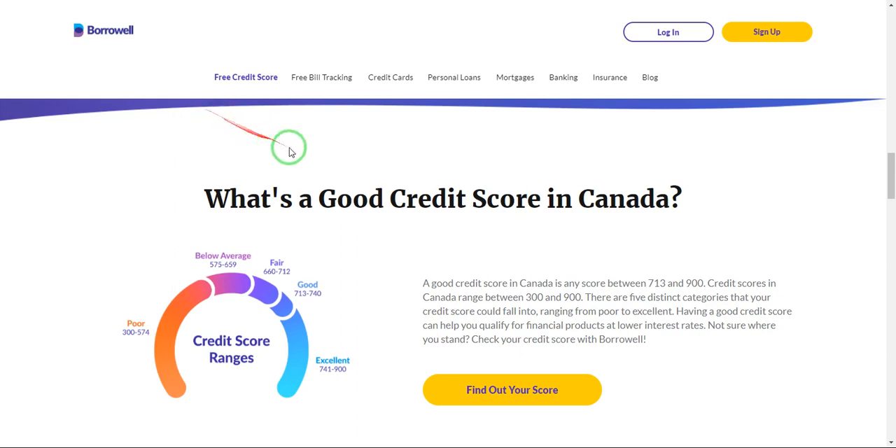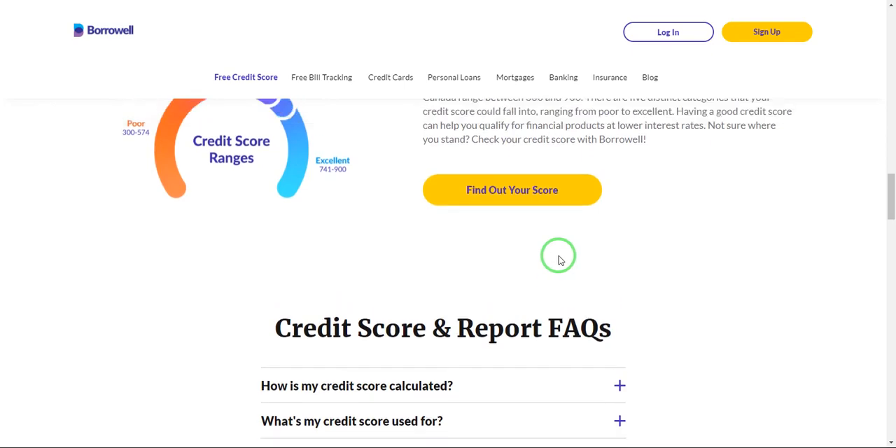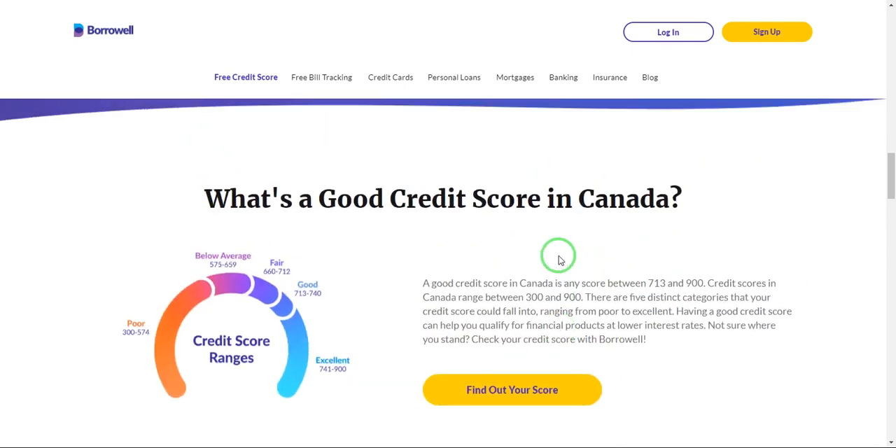They also send you weekly updates concerning your credit score. The advantage of this website is that it is completely free — they won't charge you anything and they won't ask you for any credit card or anything like that.